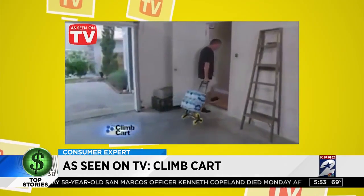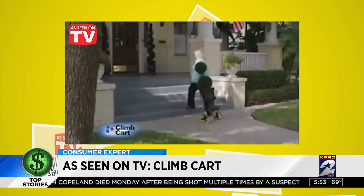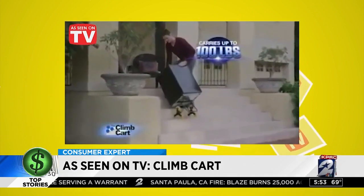You simply roll the Climb Cart upstairs with little effort — that should be no match for the Climb Cart. Now you have the freedom to move anything, any time. Its cast aluminum construction easily handles oversized jobs up to 100 pounds, according to the commercial.